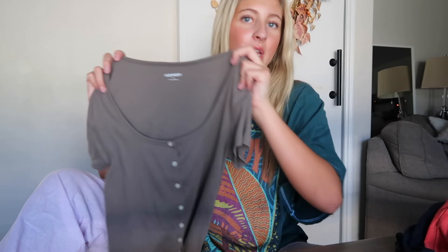The next shirt I got is from Old Navy. It's a little brown top. I feel like I don't own a lot of tops that are brown. I actually think I like the brown look on my skin tone — I don't know if that sounds weird, but I like it.